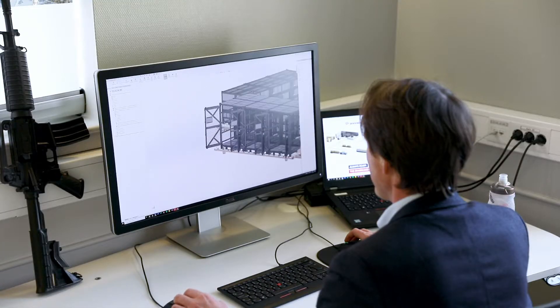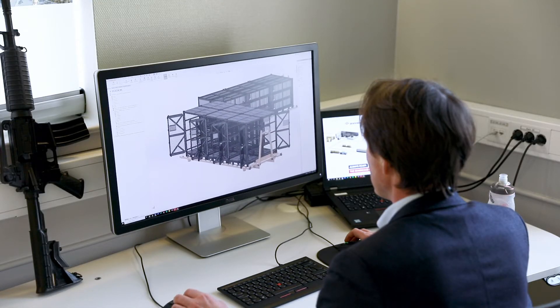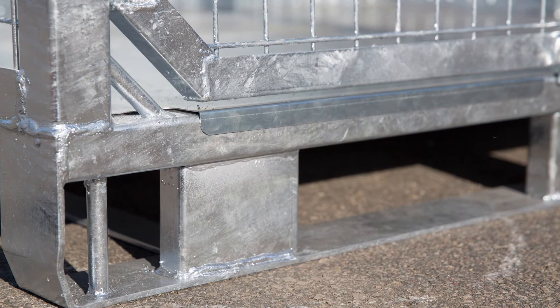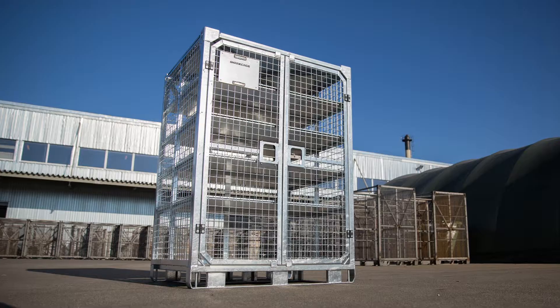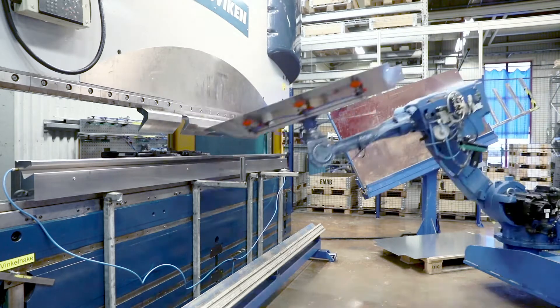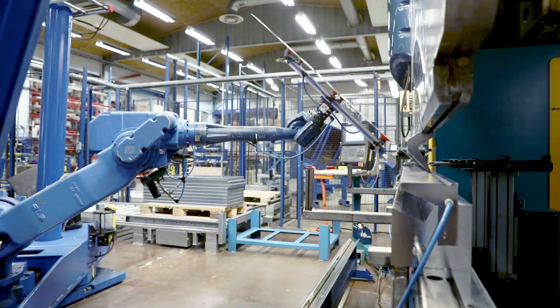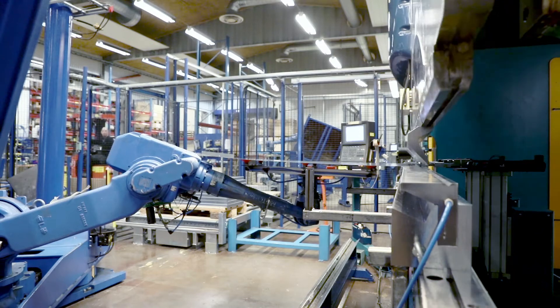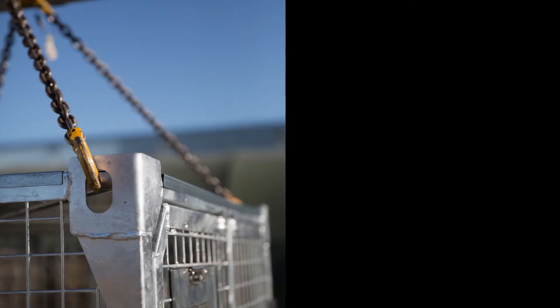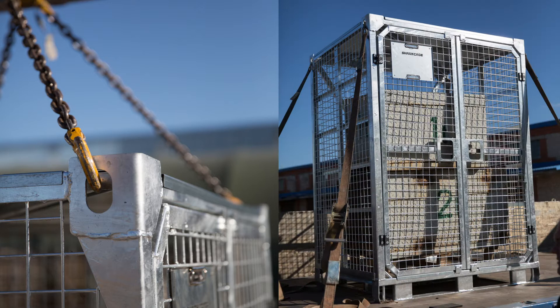The core of what we do at SharkCage is design and manufacture modular cages which enable mobility. They are galvanized, not painted, so they will not rust even when scratched, and there is no risk of sparks from metal-to-metal contact during transport. They are made from high-strength steel which is very flexible, and they can take forces up to 4G. They can be sling loaded and strapped down, and there are even strapping points inside the cage.